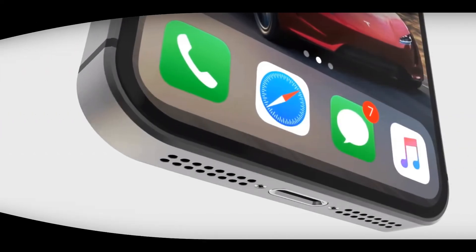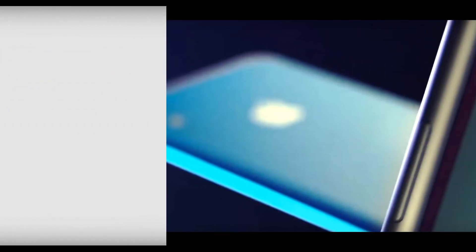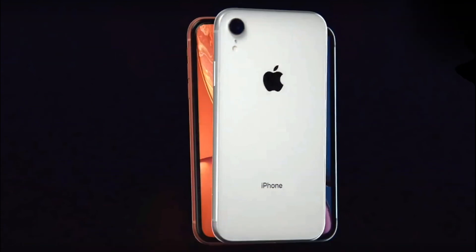Sources from Focus Taiwan said that the display of the smartphone will have a diagonal of 4 to 4.2 inches. Thus, the display of the iPhone SE 2 may increase compared with the original model. However, the smartphone will remain compact.